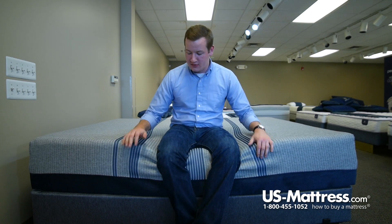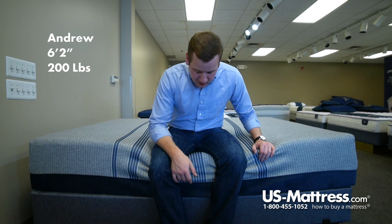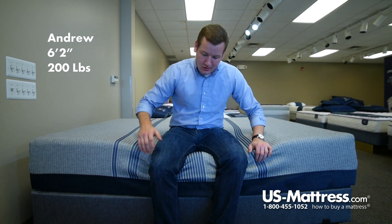This is the Serta iComfort Bluemax 1000 Cushion Firm Mattress. You can see, even if I put all my weight on the edge, it's still staying pretty strong there. So it's just a nice little feature to note — if you're putting on your shoes or socks, you can do so comfortably on this mattress.